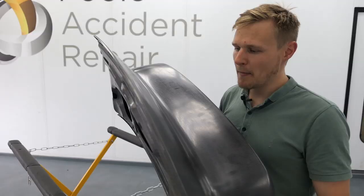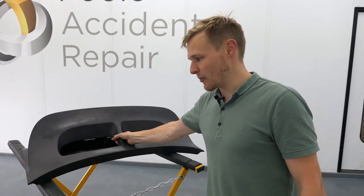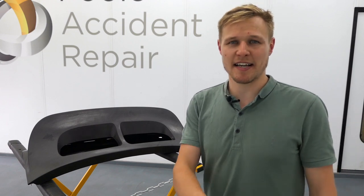As ever with my videos, I'm all about education, which is why a few weeks back I went up to Daventry to watch this being made and find out exactly how carbon fibre is made in this day and age. Take a look.